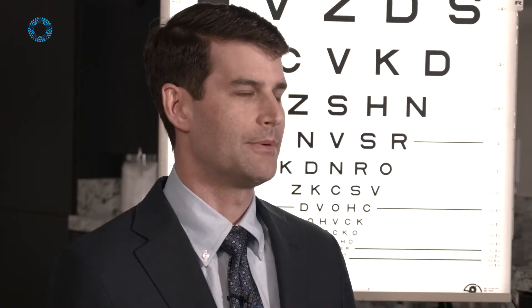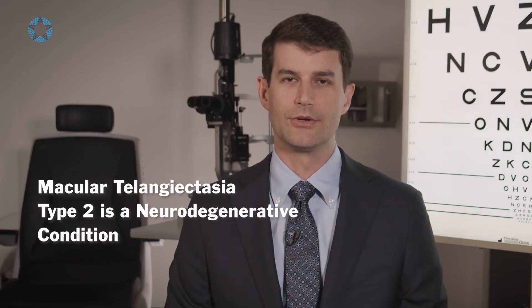Macular telangiectasia is actually a group of diseases, but the most common one we think about is macular telangiectasia type 2. We think of it as a neurodegenerative condition. Certainly some patients can lose a significant amount of vision to the level of legal blindness or even worse.